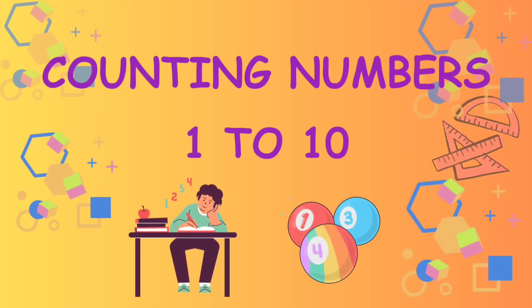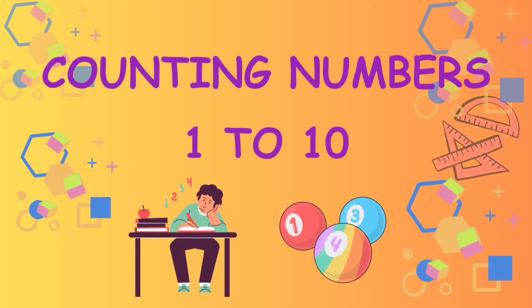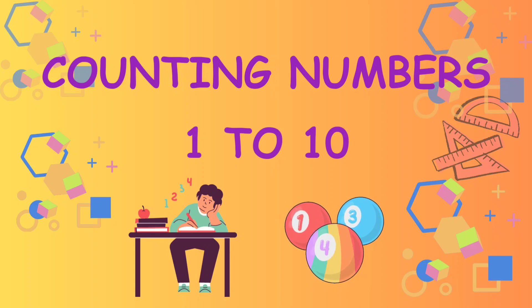Hello kids, let's learn counting numbers from 1 to 10. So let's begin.